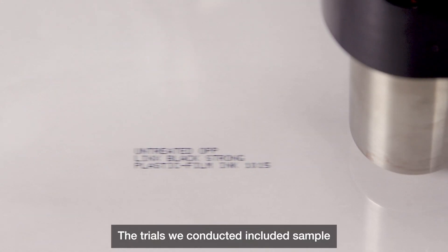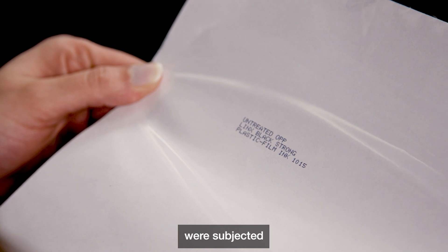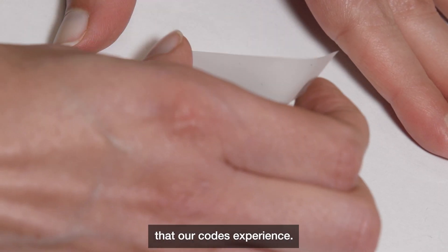The trials we conducted included sample marking on a range of global packaging types, and then the codes were subjected to rub, scratch and tape tests to measure the ink's adhesion and simulate real-life situations that our codes experience.